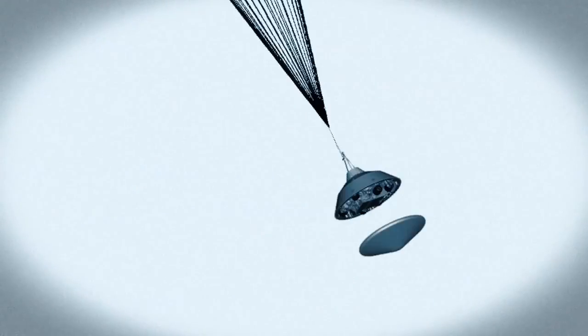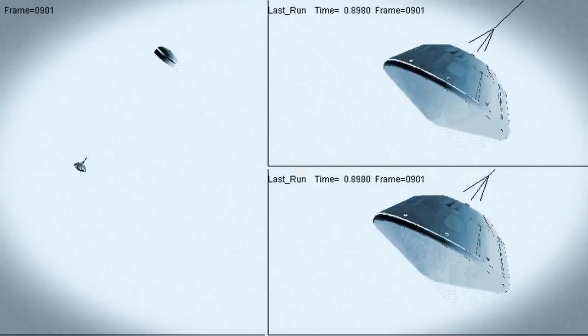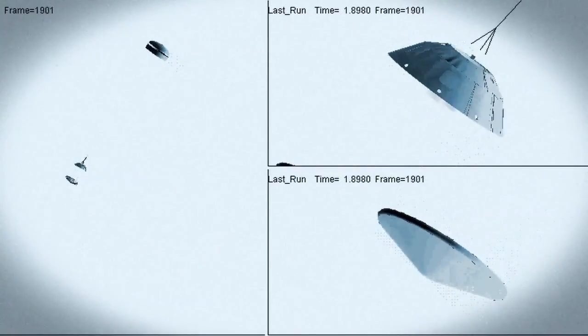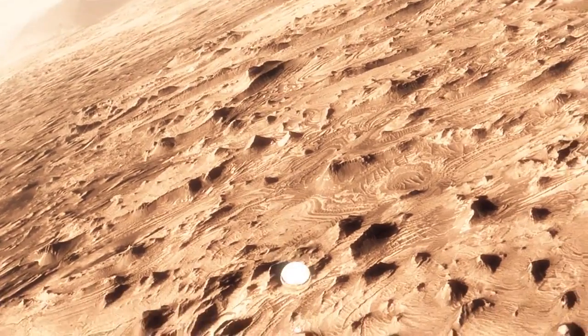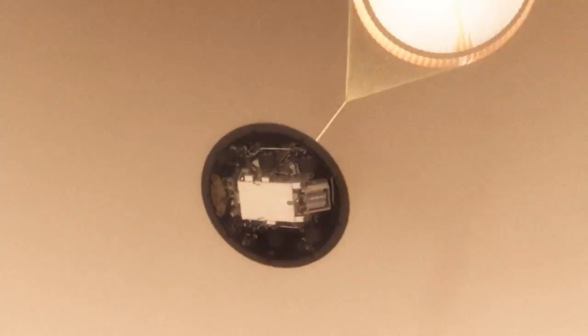At that point, we have to get that heat shield off — it's like a big lens cap blocking our view of the ground to the radar. The radar has to take just the right altitude and velocity measurements at just the right time, or the rest of the landing sequence won't work. This big, huge parachute will only slow us down to about 200 miles an hour.